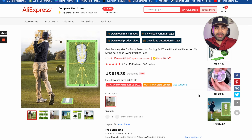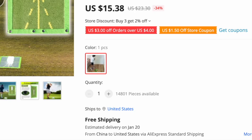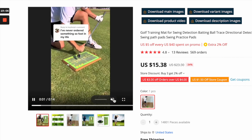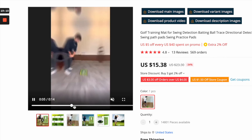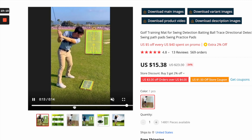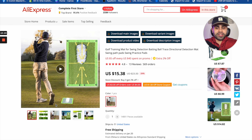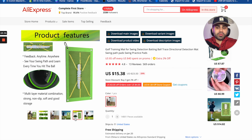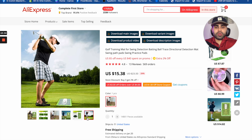Golf is one of those sub-niches within sports that always performs well and is pretty slept on. This golf training mat is very new — the specific supplier has almost 15,000 pieces available, which means the product is about to pop off. Once people swing, they can see the angle and depth of their swing. It's a problem-solving, convenience product that people can use indoors, outdoors, in their backyards, or at an actual course. It's very unique within the golf niche.